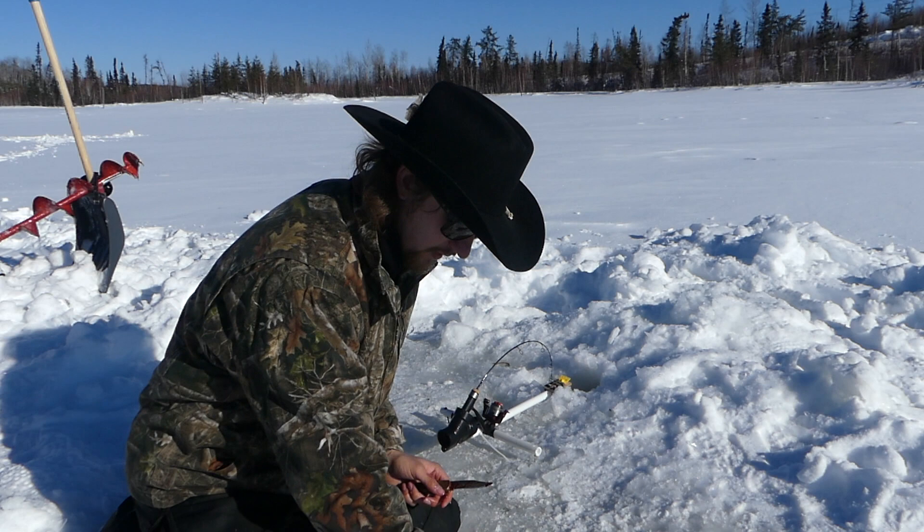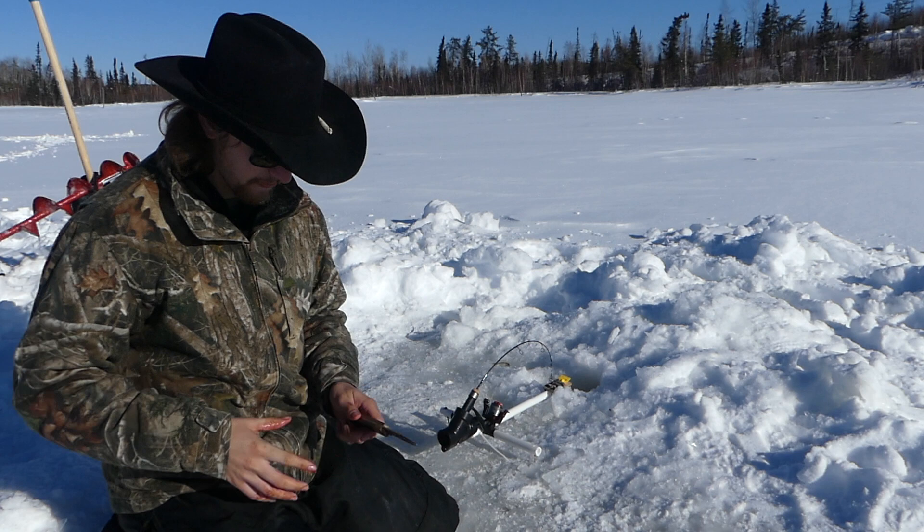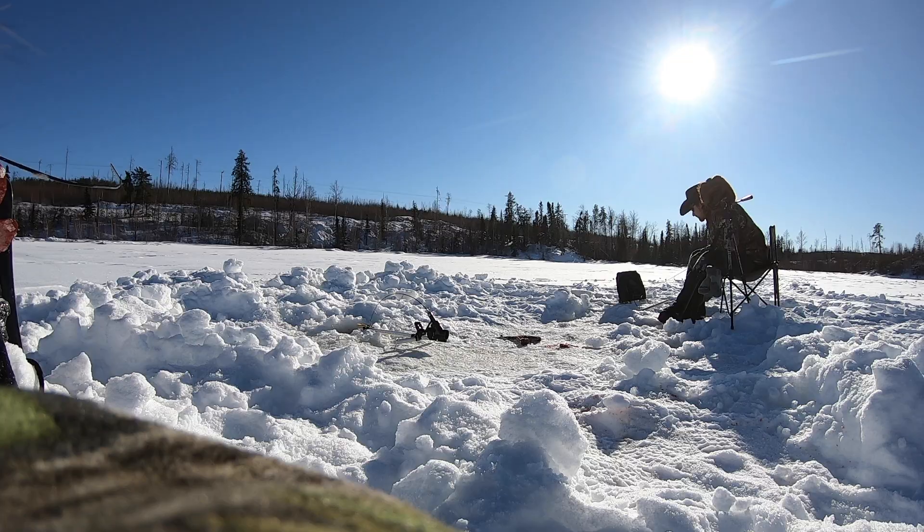Since I caught this one I've had two more hits — once on the jaw jacker and once on my rod — and I missed them both. But once the evening rolls around here I'm hoping it'll really pick up. As long as my cameras don't die — it's like minus 26 out.